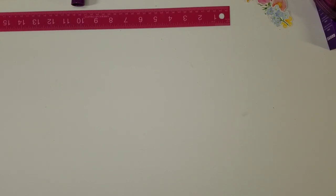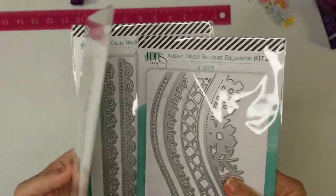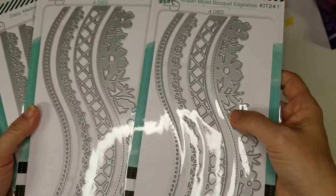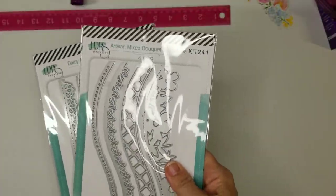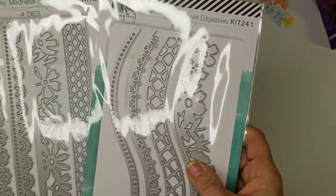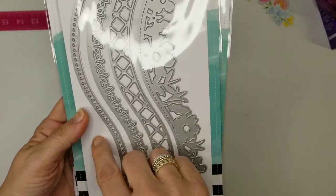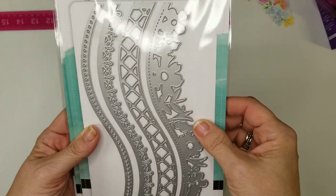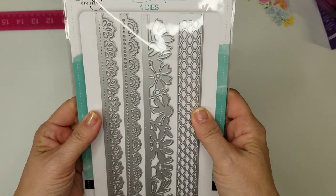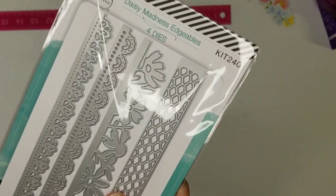I also picked up these from LDRS — they are the slimlines. I accidentally ordered two of these, so I'll probably do a giveaway on one. Look at the size of those — they are massive, mahoosive — and you get all four of them. Aren't they just beautiful? This one is the artesian mixed, this one is daisy madness. These are just fabulous for borders on slimline cards, because there aren't a lot of slimline options out there.